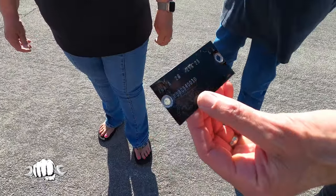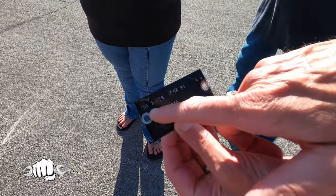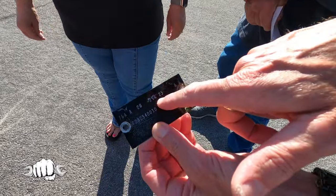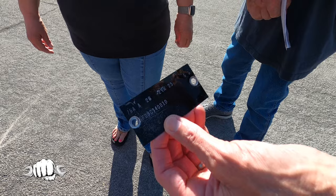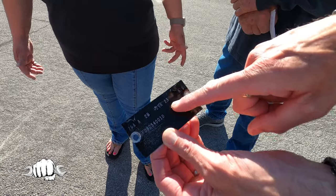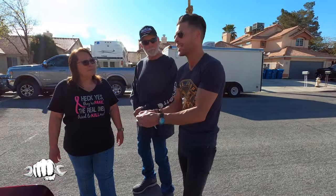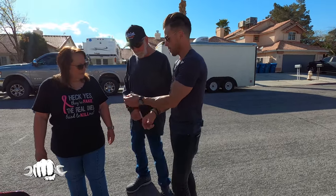The Mustang experts watching will break this all down, but we're trying to decode the date codes. K is the month — K would be November — and then the 29th would be the day. So it's the 29th of November, which makes it a late 64/65. But there are other nuances inside the car that indicate it's a 64 and a half Mustang.